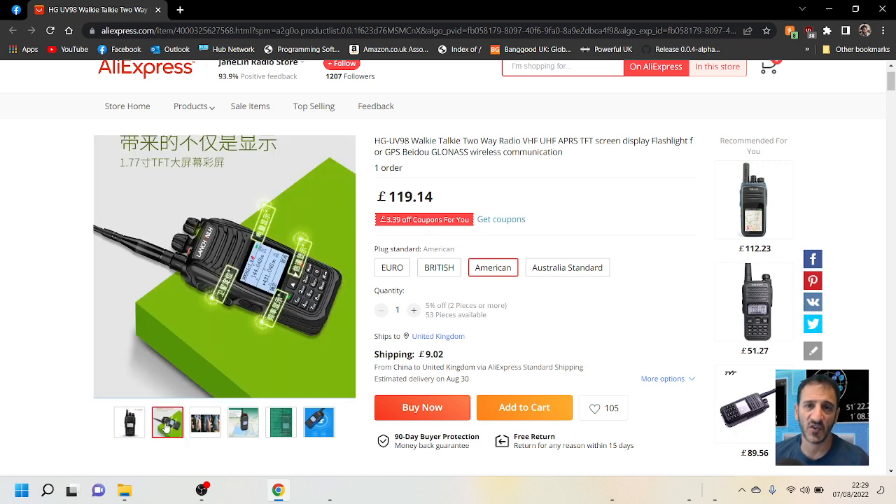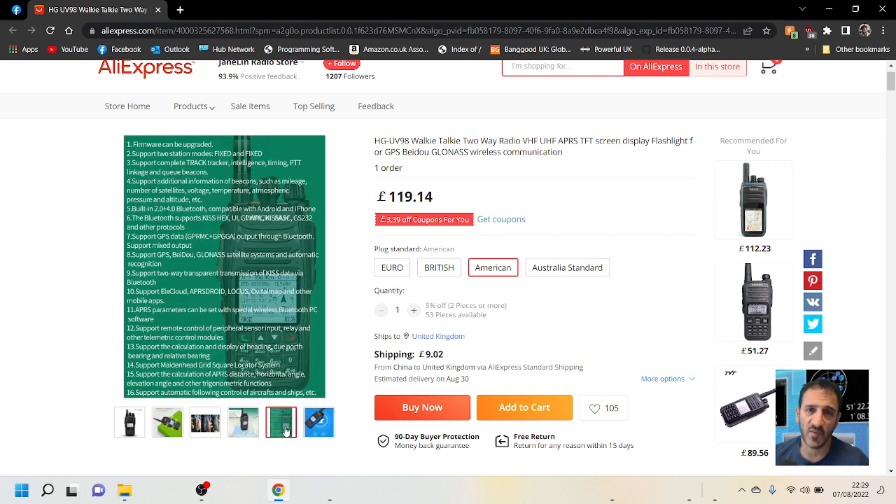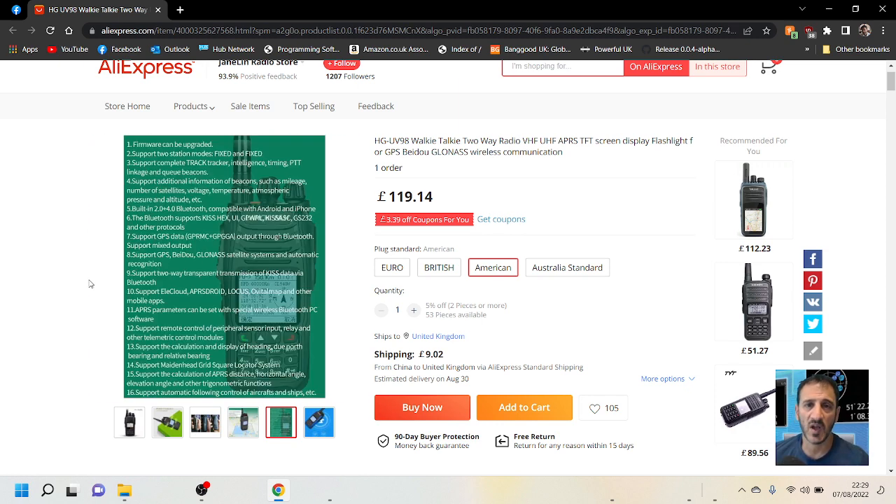These do come in different color cases — mainly black, but the outside part can be blue, red, or green. USB charging is included. Now look at this feature list — it's not the biggest, but maybe we can expand it a bit. Firmware can be upgraded, and it supports two station modes.